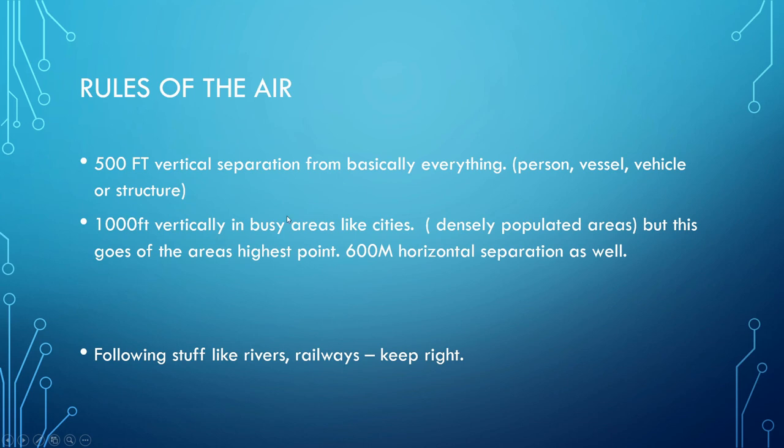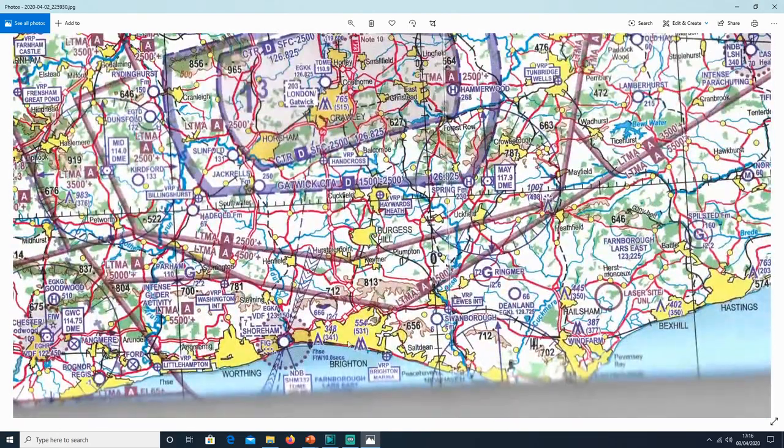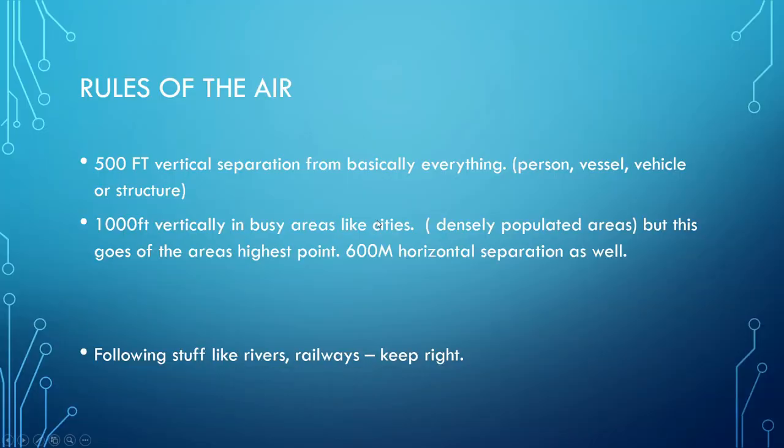There's also a 1,000 foot vertical separation rule in effect in busy, densely populated areas like cities. For example, Brighton — this rule states we need to be 1,000 feet vertically separated from the highest datum within that area. The highest point around Brighton is 554 feet, so 554 plus 1,000 gives us 1,554 feet — round that up to 1,600 feet within this area. We also need to be 600 metres horizontally separated as well.